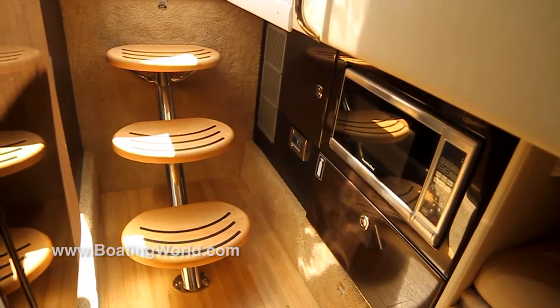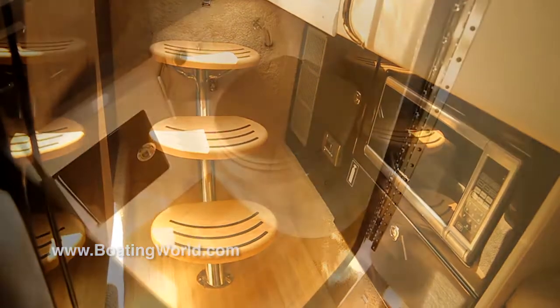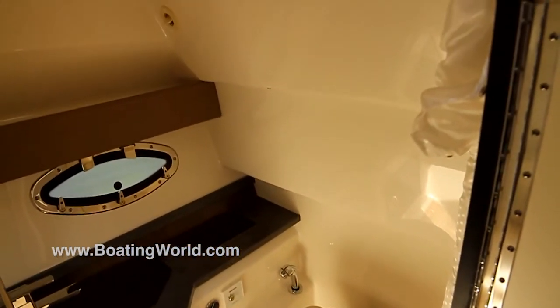The other thing we did is we kept the head unit down in here. Some boats are split, but this gives you the ability — if you need to use the restroom in the night, you don't have to get up and go outside your cabin.